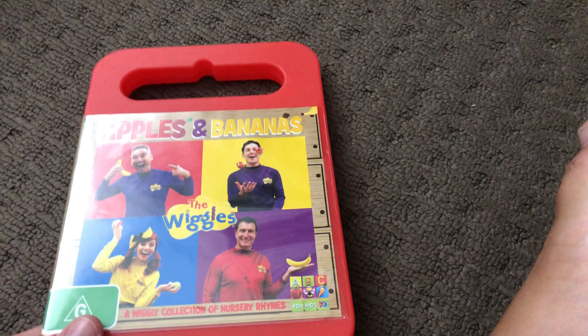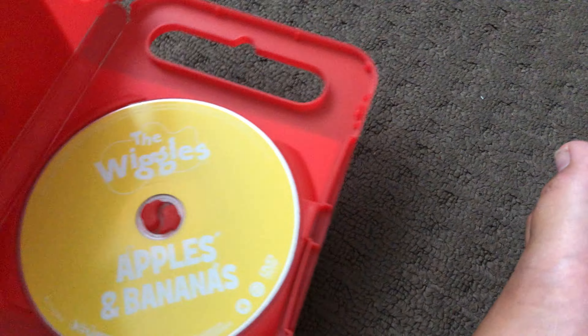And the last one is Apple Slipped 2014 DVD. Here's the front, the spine, and the back. Here's the disc.